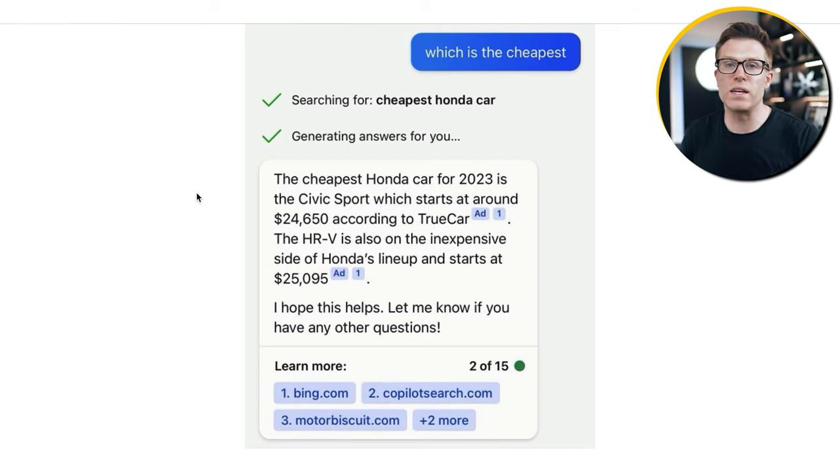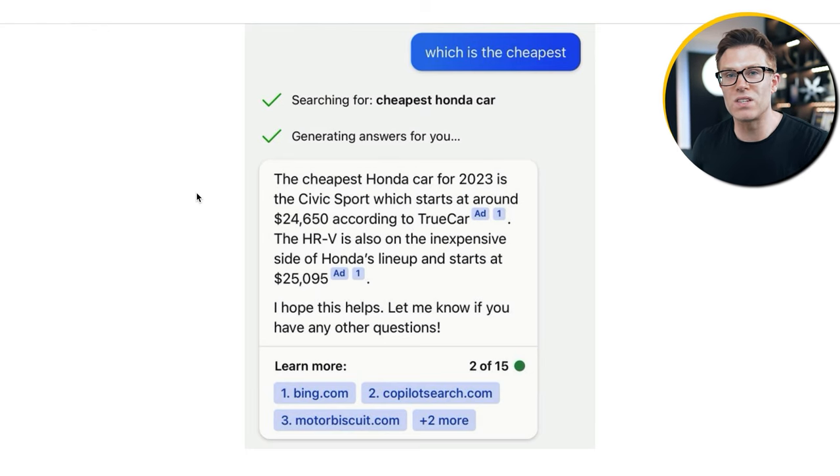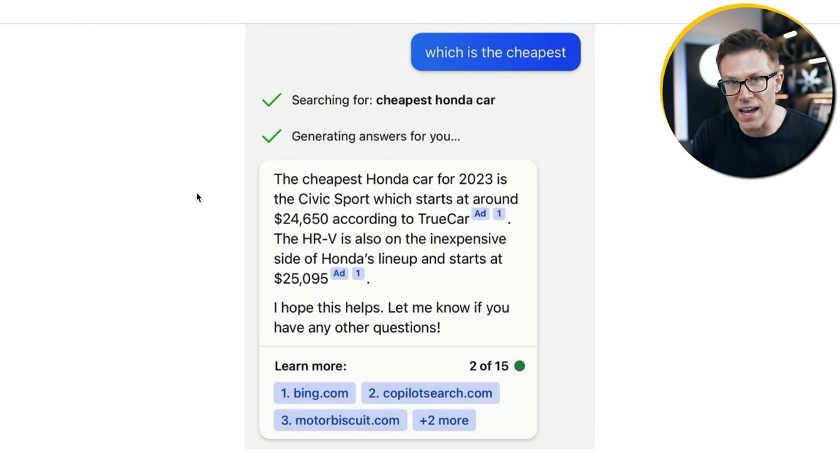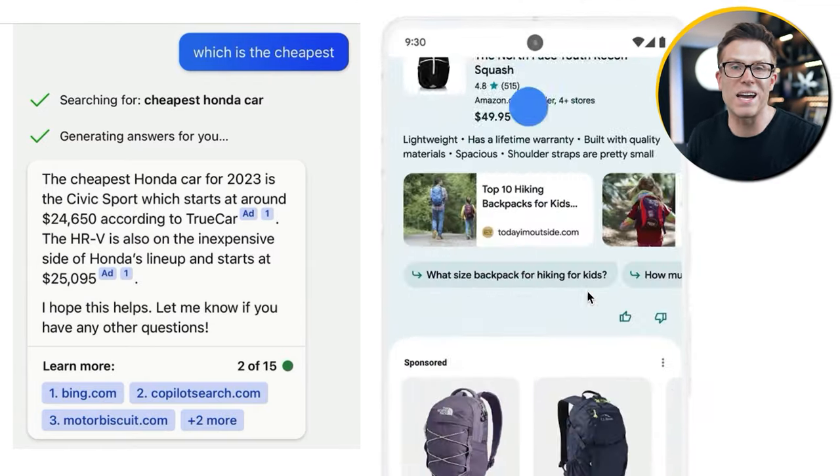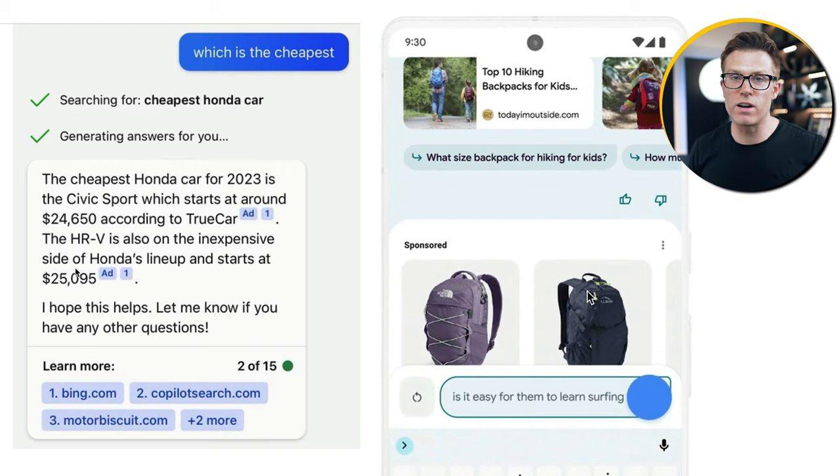Strategy number two is to dial in your paid search. Paid search has always been awesome, but we think it's going to have a renaissance because of the generative AI coming to search results. Just look at how Bing is embedding ChatGPT-powered Bing Chat into its search results and using ads in those answers. Google is doing a similar thing with Search Generative Experience, building shopping ads into the AI-generated answers.